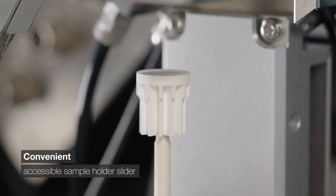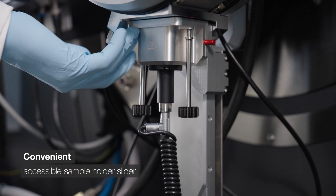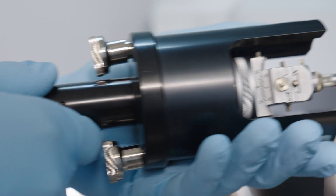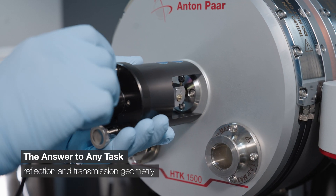Thanks to a sample holder slider, changing the sample is easy. What's more, it can measure your powder and bulk samples in reflection and transmission geometry.